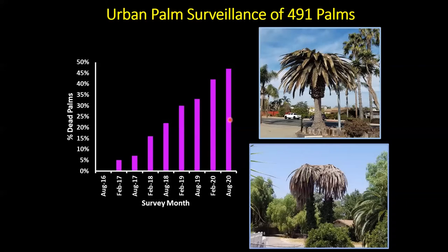In the urban areas we're following over 500 tagged palms. When this experiment began in August 2016, none of those GPS-tagged palms in the urban areas had died — they all looked completely healthy. Similar to the reserve, palm mortality has steadily increased, and we're now up to about 47% of those urban palms killed by South American palm weevil over a four-year period.